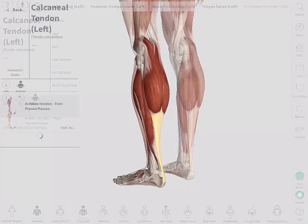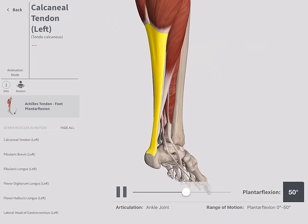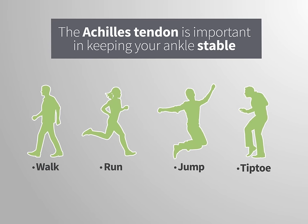It is involved in pointing the foot downwards away from the leg, or plantar flexion. It is important in keeping the ankle stable when you walk, run, jump, or tiptoe.